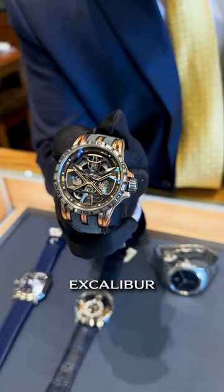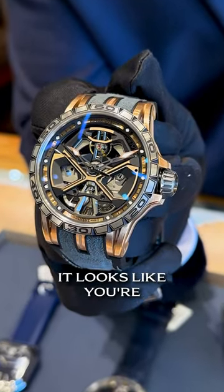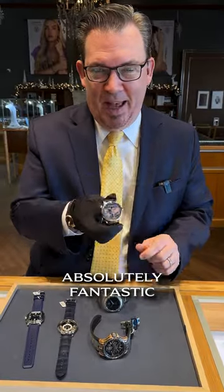Moving forward, we have the Roger Dubuis Excalibur. This one's the Huracan, done for the Lamborghini. Look at the back — it looks like you're looking at the motor. This one is $73,500 brand new with box and papers. One of my favorite releases from this year — absolutely fantastic.